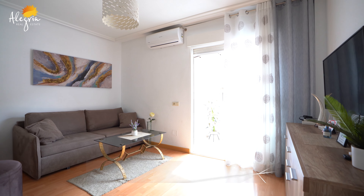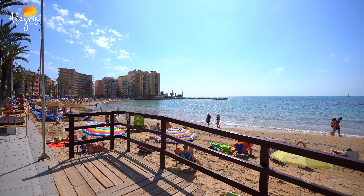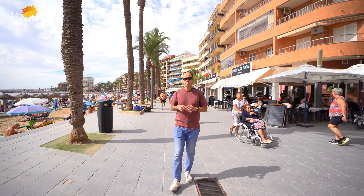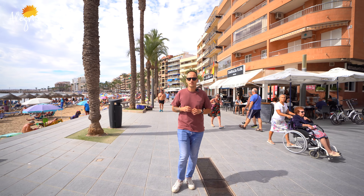Hello everyone, my name is Kaspers. Welcome to Alegria YouTube channel. Today I want to present you a one bedroom apartment only 450 meters away from Playa del Cura Beach. All the amenities are nearby — all the bars, restaurants, post station and big supermarkets are close nearby.